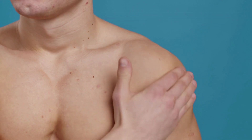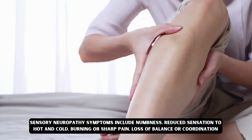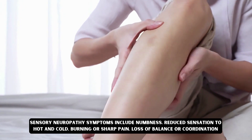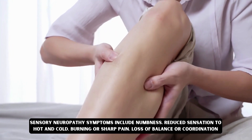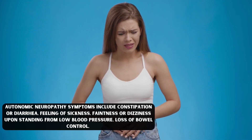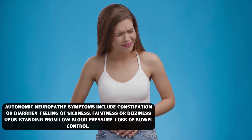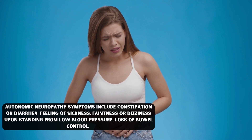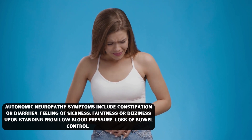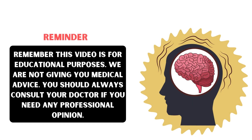Motor neuropathy symptoms include twitching, muscle cramps, foot drop, muscle weakness, and paralysis. Sensory nerve neuropathy symptoms include numbness, reduced sensation to hot and cold, burning or sharp pain, and loss of balance or coordination. Autonomic neuropathy symptoms include constipation or diarrhea, feeling of sickness, and faintness or dizziness upon standing due to low blood pressure, as well as loss of bowel control.